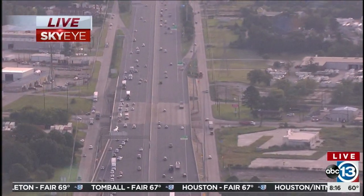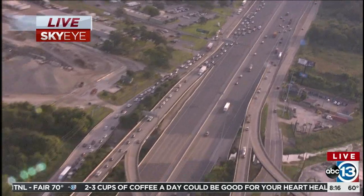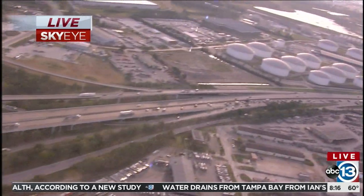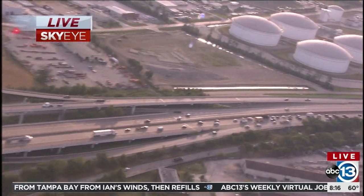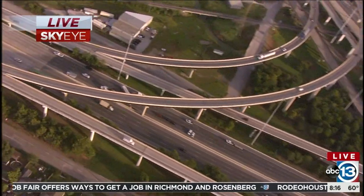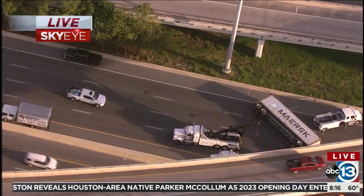You can see the delays if you're coming in from Channelview or Baytown. One of your best alternate routes would be U.S. 90. You can also take 146 to 225. We're having major backups on the Belt as well southbound. Our desk is making a call into TxDOT to see if we can get a better and accurate description of when exactly they're going to have this mess cleaned up.